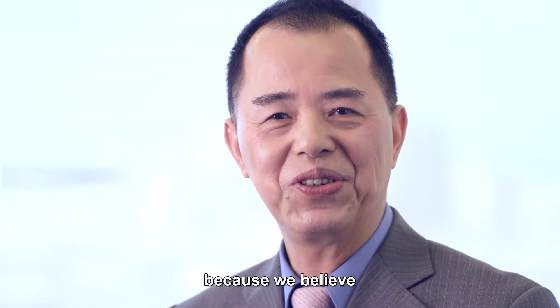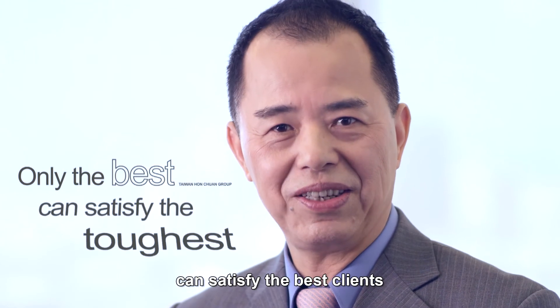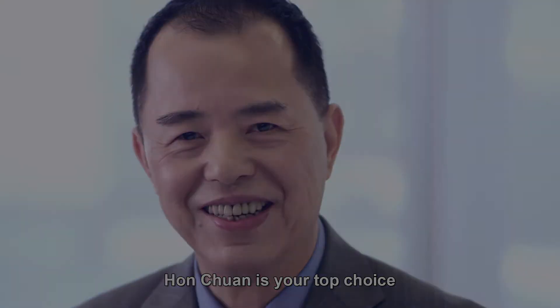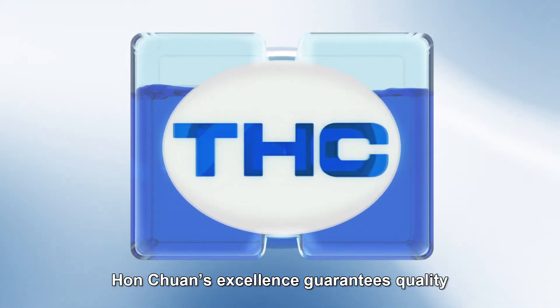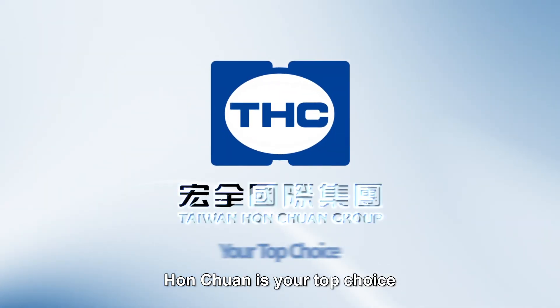Because we believe only the best products and services can satisfy the best clients. Hongquan is your top choice. Hongquan's excellence guarantees quality. Hongquan is your top choice.